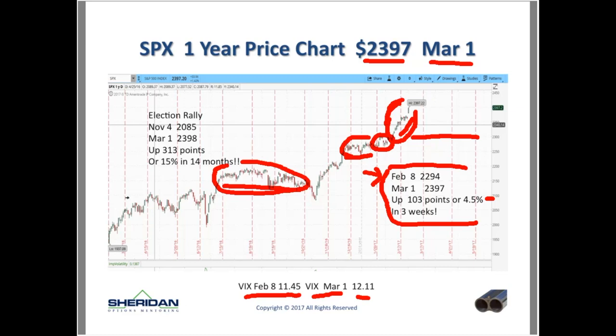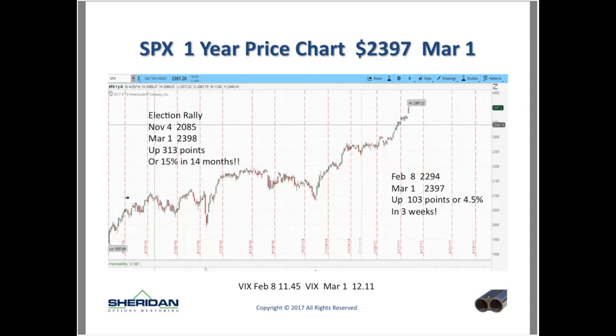Since the Election Day rally started — basically November 4th — we were at 2,085. Today we're up to about 2,398. That's basically four months. We've gone from 2,085 up to 2,398 — that's 313 points, or 15% in four months. If you look at the last 10-15 years, the market usually goes up about 8-9% in 12 months. So we're up 15% in four months.